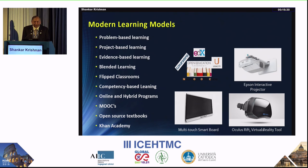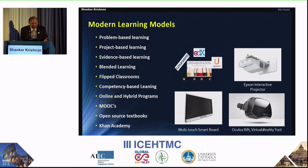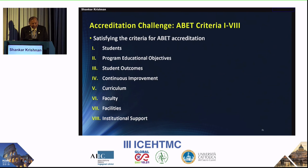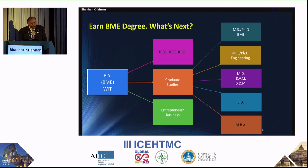I want to touch on learning models, because when working in a university you also want to get promoted and be liked by students. It is not just conventional lecture, problem-solving, and exams anymore. There is problem-based learning, project-based learning, evidence-based learning, blended learning, flipped classrooms, competency-based learning, and MOOCs. Khan Academy is good for math and physics but not ideal for biomedical training. Embedded pedagogies will be very helpful. Accreditation requirements include: program educational objectives, student outcomes, continuous improvement, curriculum, faculty, facilities, and institutional support.